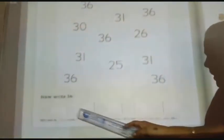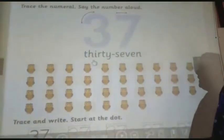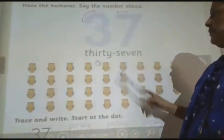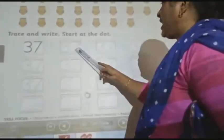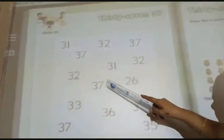Write here 3636 in each box. The next number which comes after 3636 is 3737. Here all together there are 37 owls. Write 3737 in each box. Now next circle 3737. So circle 3737.